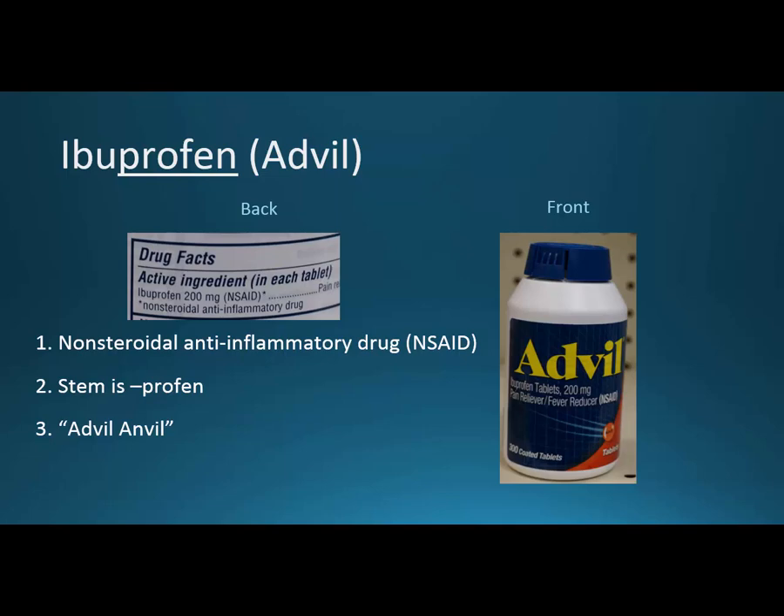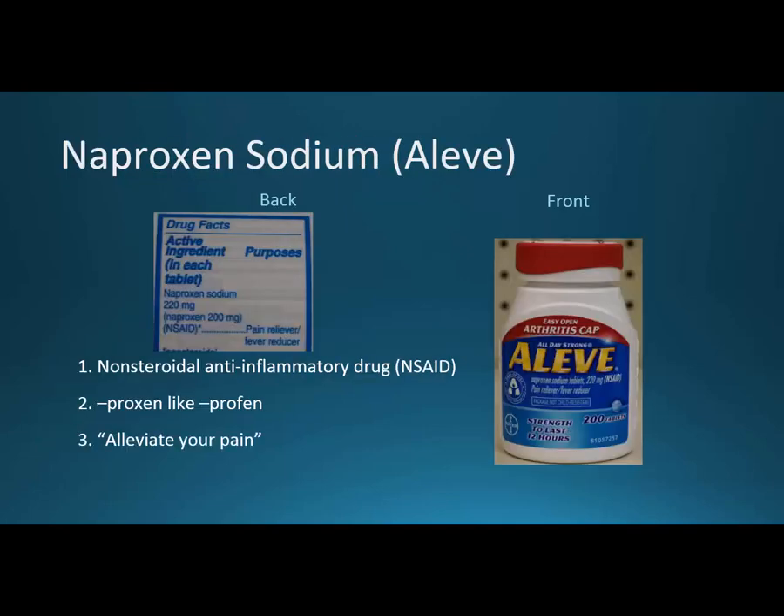Aspirin and ibuprofen really need to be taken up to four times a day, but naproxen only needs to be taken about twice a day. This is also a nonsteroidal anti-inflammatory drug. Proxen isn't an official stem, but proxen and profen are separated by only one letter — maybe a way to remember they're related as nonsteroidals. When I think of the brand name Aleve, I think of alleviating your pain.